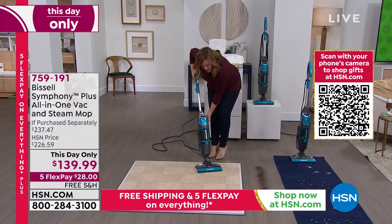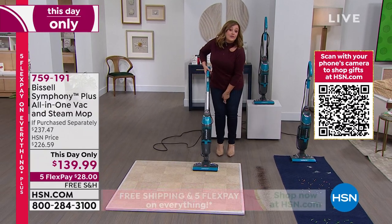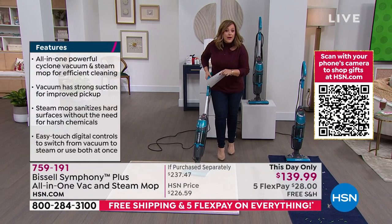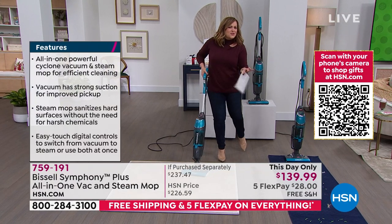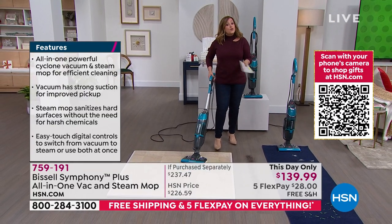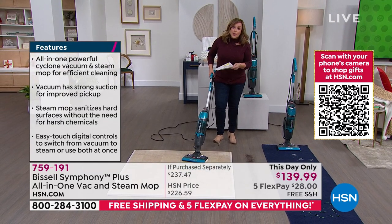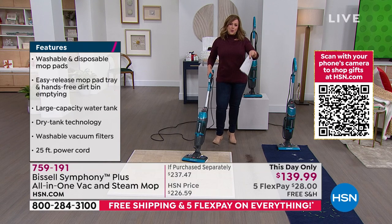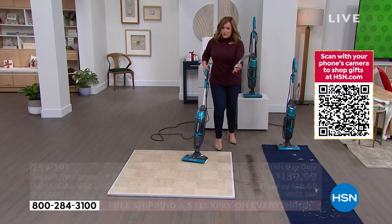I love the feature that you don't have to do both at the same time. If you just want to give your floors a little steam — floor feels sticky, your sandals are sticking to it — go ahead and give it a steam. If you want to save time, you do both at the same time. That's how we clean our floors. Bissell is going to change the way you clean tonight. We've never done this price. This is the Bissell Symphony — the one that gives you your time back.